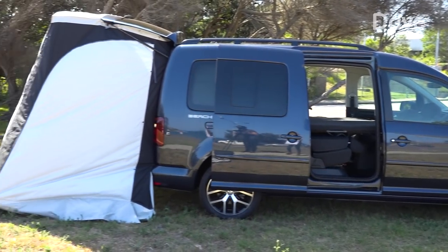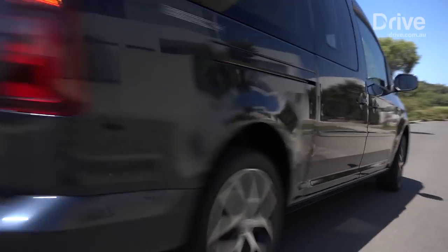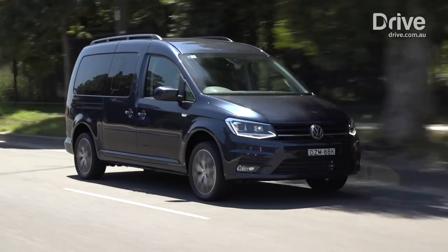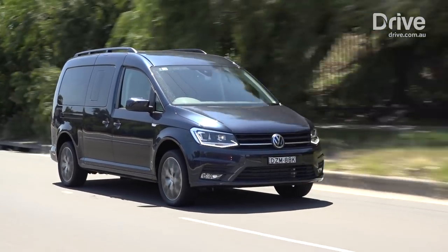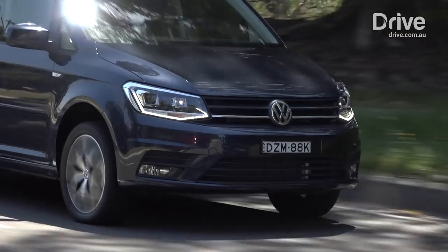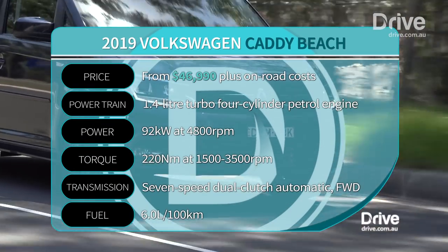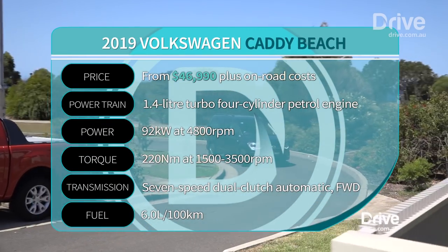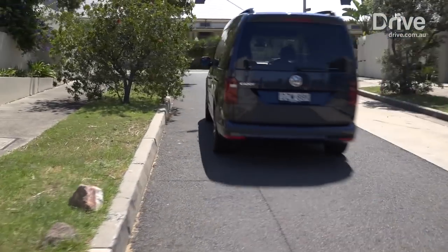Driving the Caddy Beach feels natural and effortless. Its 1.4-litre turbo petrol engine sends power exclusively to the front wheels, which some people find confusing given its name — but this van is for driving to the beach rather than on the beach. There's a bit of lag during take-offs and it's certainly not one of the quickest vans on the block, but with 92 kilowatts of power and 220 newton metres of torque, it'll get the job done.